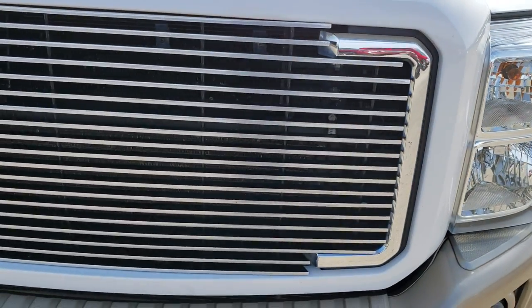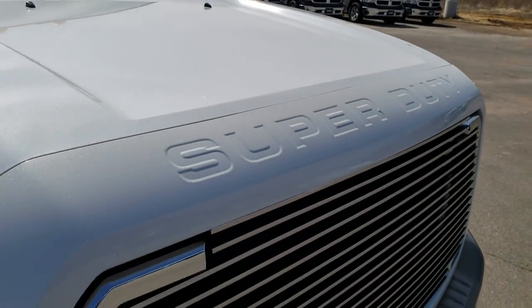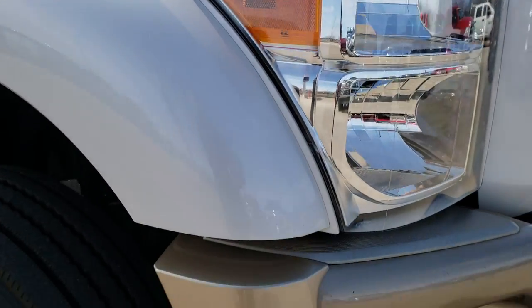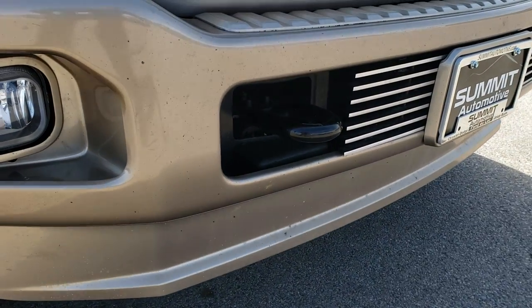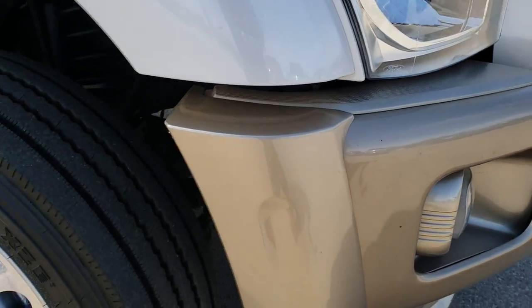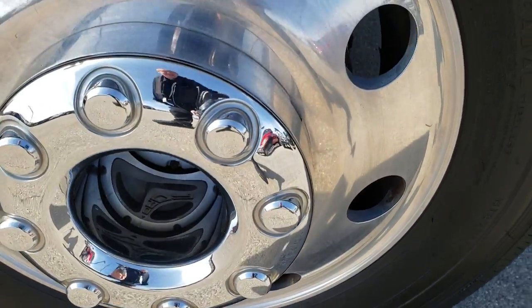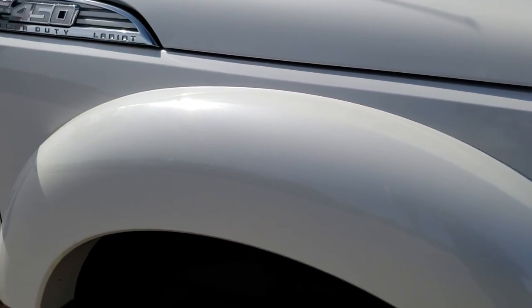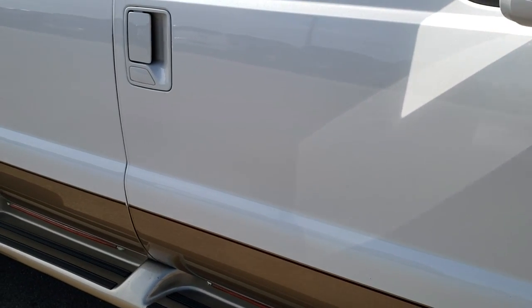Nice clear headlights. It has the billet grill. Didn't see any dents or dings on the hood, front bumper and lower valence — pretty nice condition. Passenger side rims in pretty nice condition as well, no major scuffs or scrapes. And as you go down this side of the truck you can see just how clean the body is, how reflective and mirror-like that paint is.